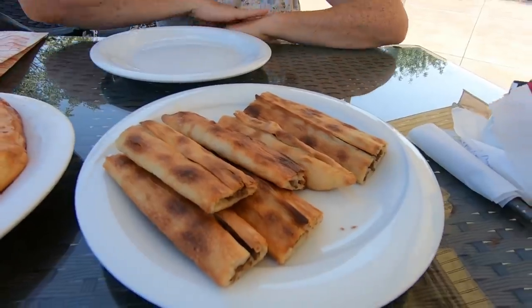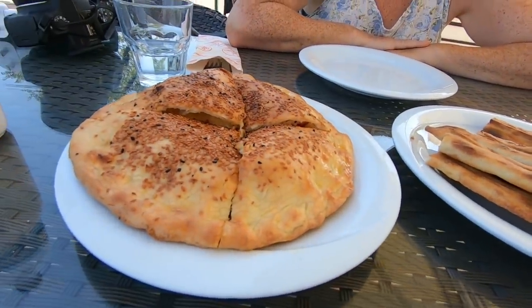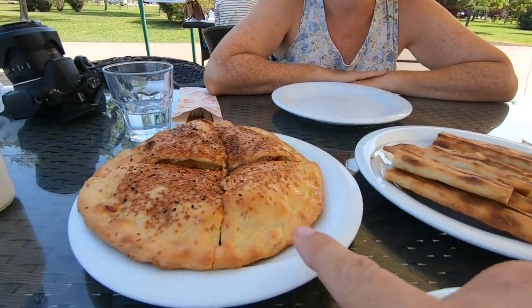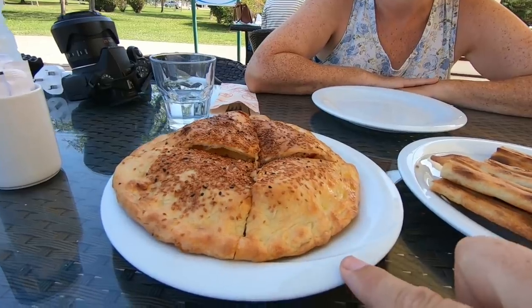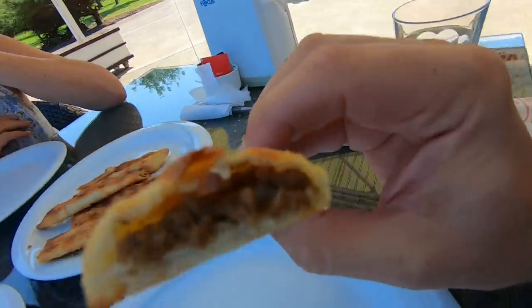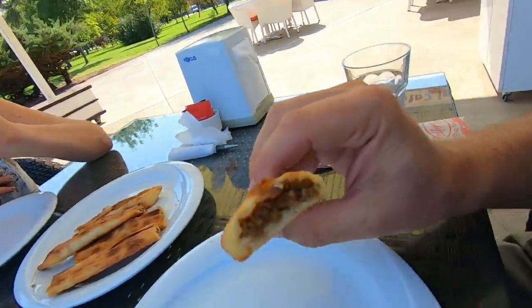We've ordered a couple of things - the local Samsun pide and this restaurant's special pide. So these are the two pides we've ordered. This one is the famous Samsun pide that everybody said we had to try, and this one is their own special one. I'm excited - are you excited? I'm very excited, but my favourite pide so far is Gorele! Are any of these going to be better than that pide we had in Gorele? It's quite hot - they're small individually wrapped pieces of pide with the meat in, nice and warm - oh the smells of pastry and meat!